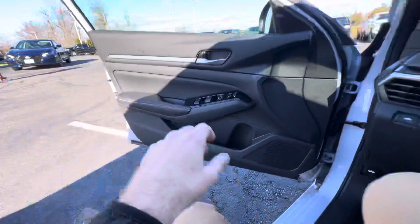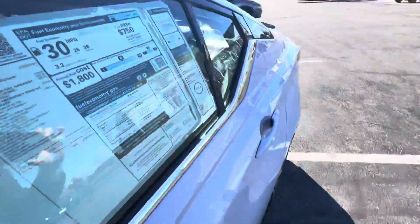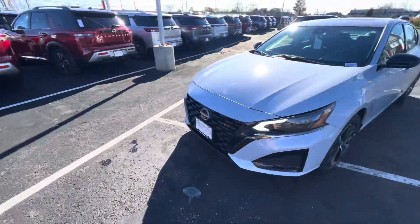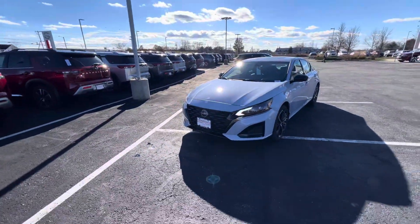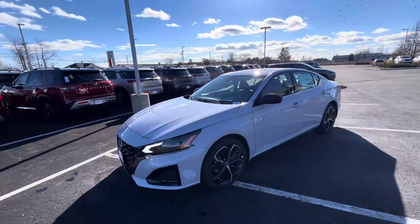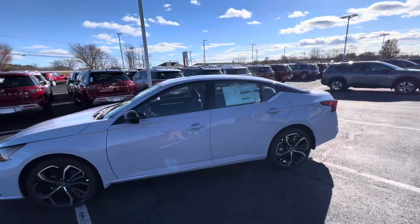Again, this is a 2024 Nissan Altima SR — the SR with the premium package. That's where you get the leather, better lights, and blacked-out accents. Really a sweet car. If you're interested, do give us a call at 603-580-4500, or stop on in today. Thanks.